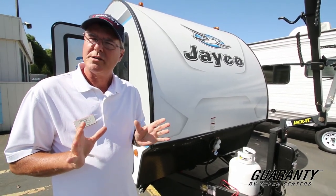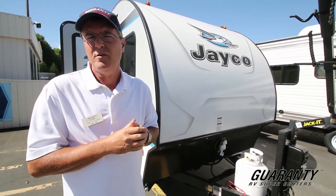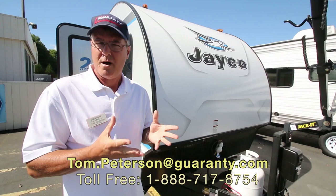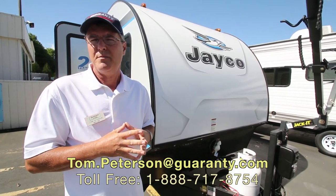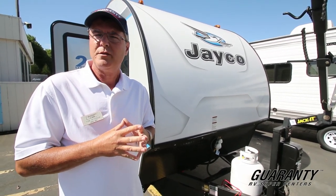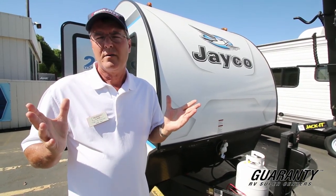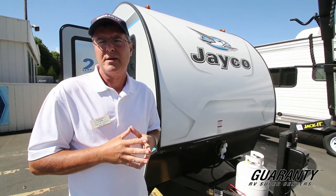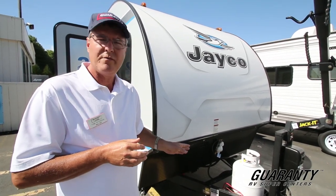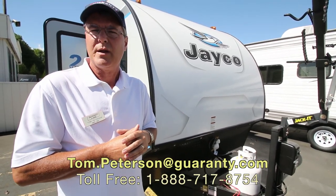This is a new product from Jayco — the Hummingbird 17FD Front Dinette. We'll also show you some other models. If you have any questions about this particular product, give me a call at the number you see at the end of the screen — I'm Tom Peterson, and one of our many sales guys can help you if I'm busy. It's a great time to consider looking at RVs. Guaranty in Junction City is a wonderful place to do business — I've been here 26 years. Jayco is one of the best-selling trailers we carry, and it comes with a two-year warranty. Give me a call anytime — I'd love to help. Thank you for your time.